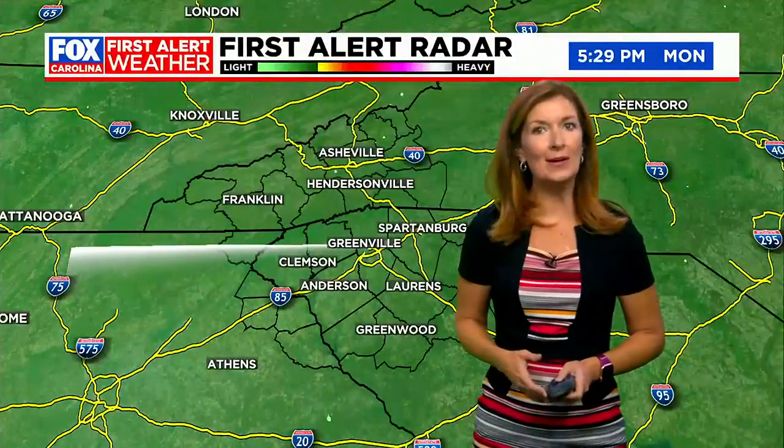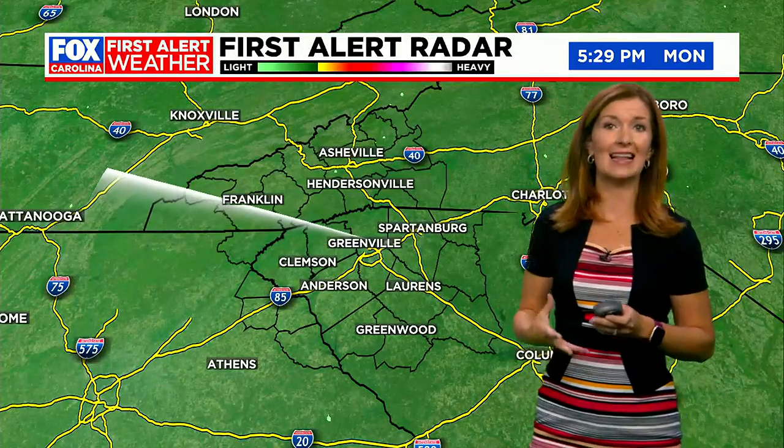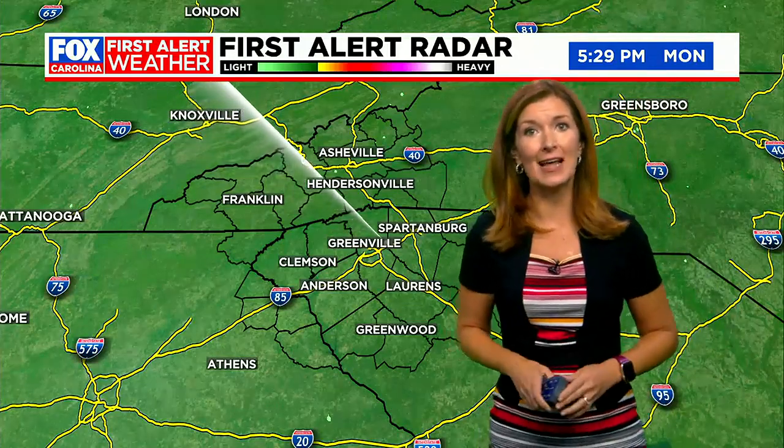All is clear on radar right now, but of course this is the time of year we get those pop-up thunderstorms, and of course the lightning can be so dangerous with those. Well, First Alert meteorologist Brian Bachman digs deeper on the science of lightning.